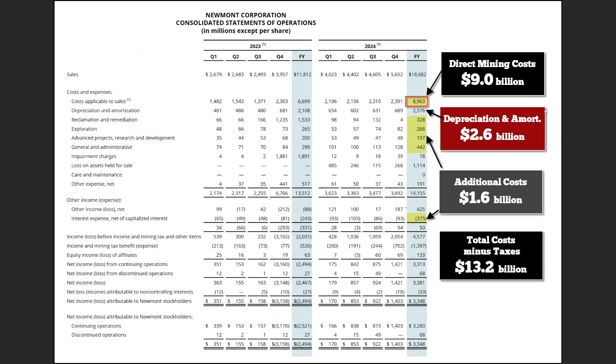Let's look at a close-up. This is Newmont's full year 2024. Their direct mining cost is about $9 billion, but they also have $2.5 billion of depreciation and amortization — a real cost because mines are depleting equipment that has to be maintained and replaced, offset by capital expenditures each quarter. Then there's $1.6 billion of additional costs: reclamation and remediation, exploration, advanced projects, general and administrative costs, plus interest expense. So all costs really total $13.2 billion.